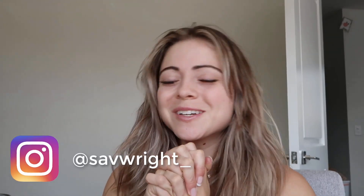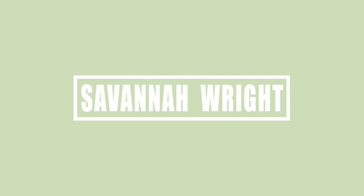What's up YouTube? Welcome back to my channel. Hi, hello, how are we? Happy whatever day of the week it is for you. If you are new to my channel, welcome.